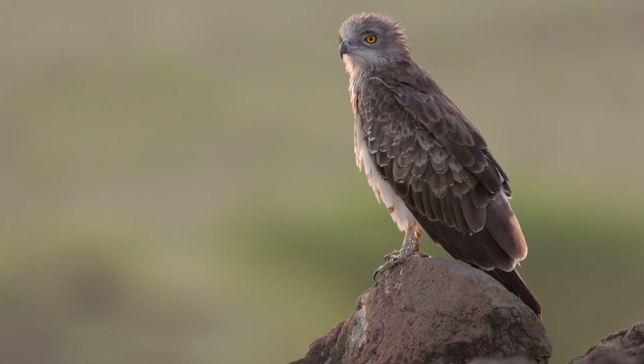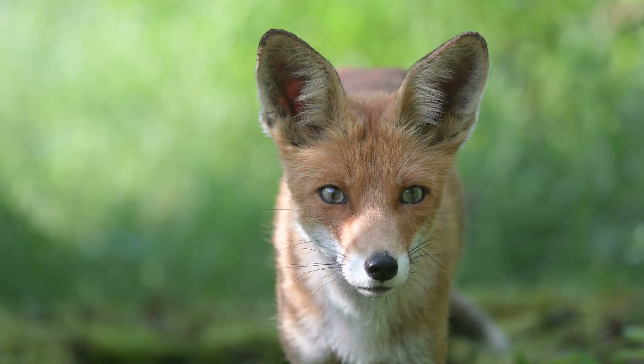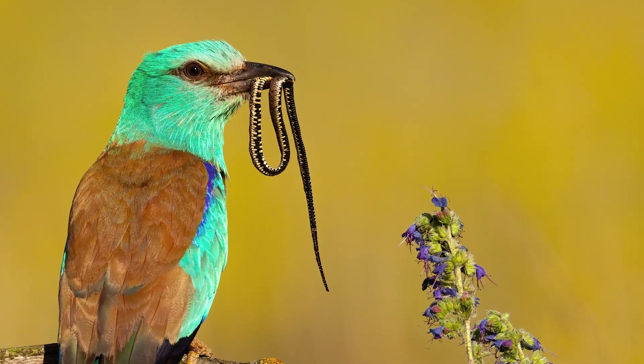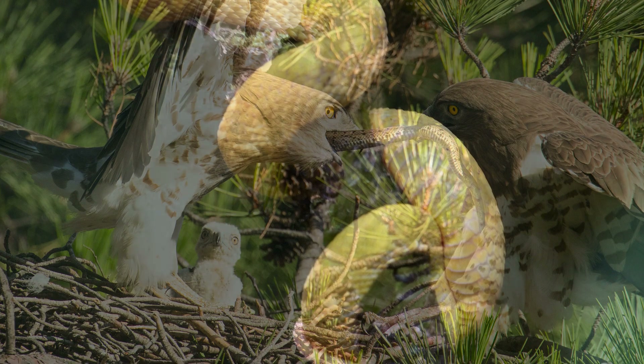In addition to controlling prey populations, snakes also serve as a source of food for other predators in their ecosystem. Many larger animals, such as birds of prey, foxes, and other carnivores, prey on snakes as a source of nutrition. This creates a web of interdependence within the ecosystem, with snakes serving as both predators and prey.